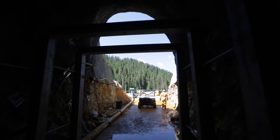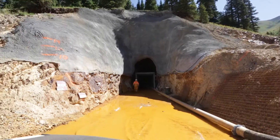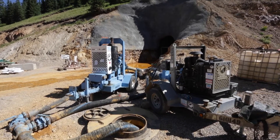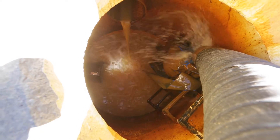From that flow control structure, we'll pipe that into our piping that we've got going down to a treatment plant down at Gladstone, and we'll be able to continue to treat the water. We treated the water all winter long.